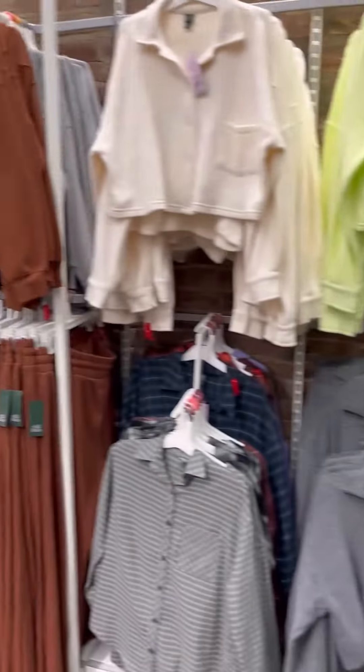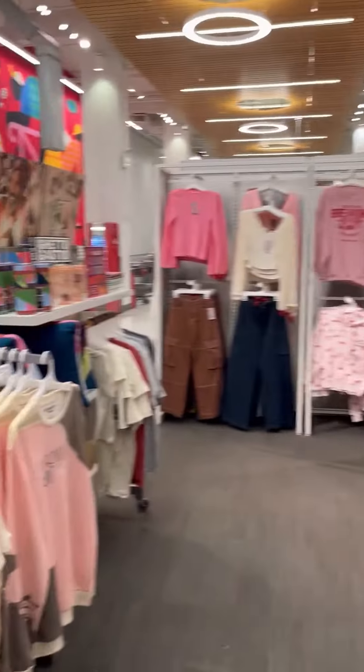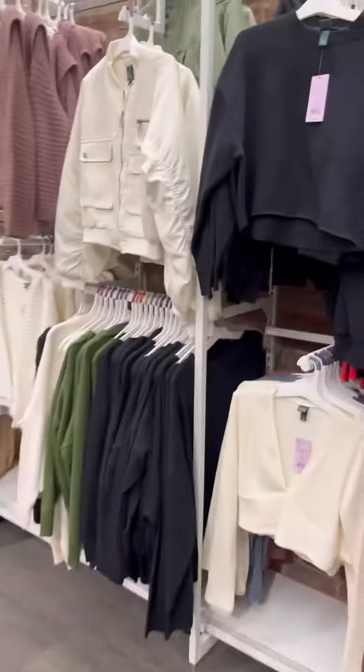Okay, we're in Target, honey. Let's see what they got going on. This little brown set is cute. Pink, can't go wrong.